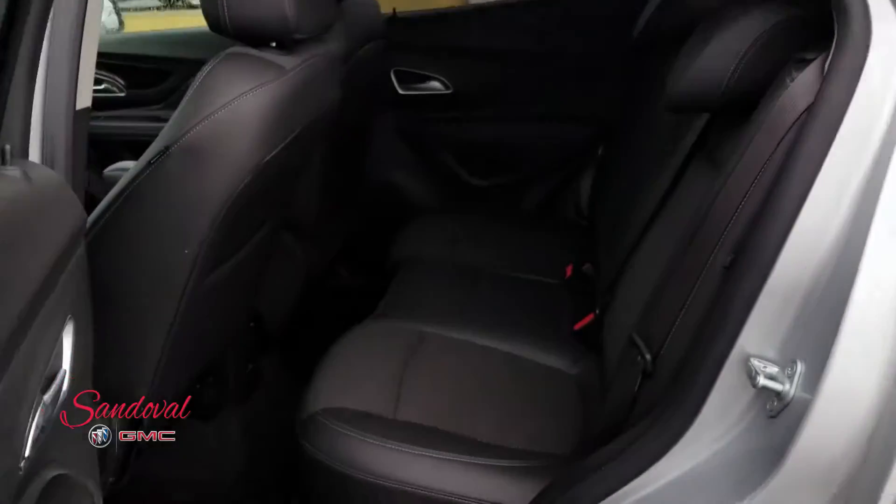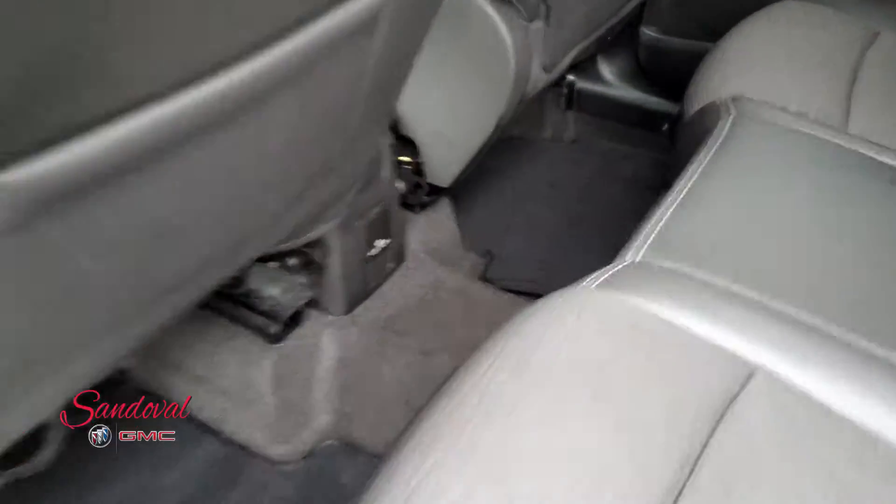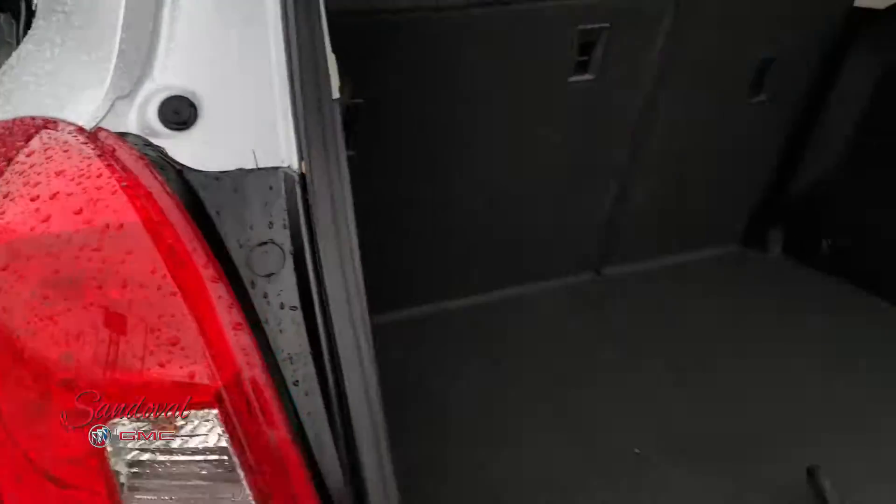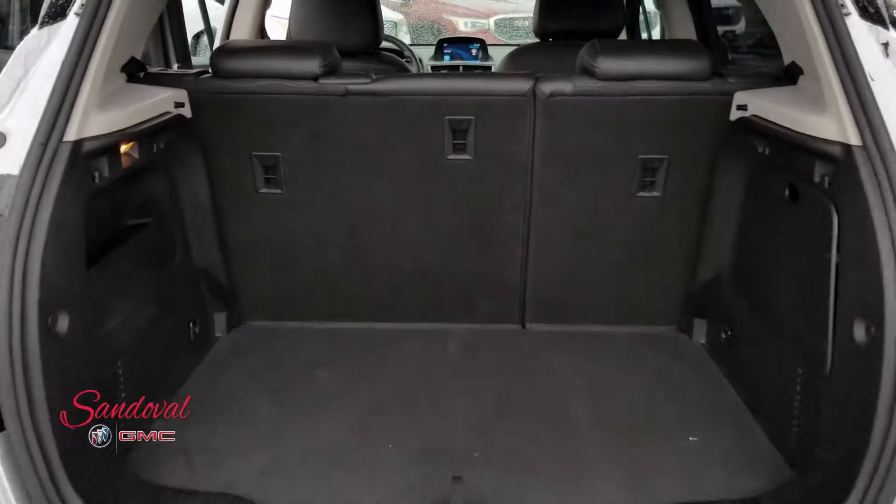Moving on back, you got some pretty good room back here. There's a 12-volt plug-in, and the seats are nice and clean. And finally the trunk area, where you have some really good room as well.